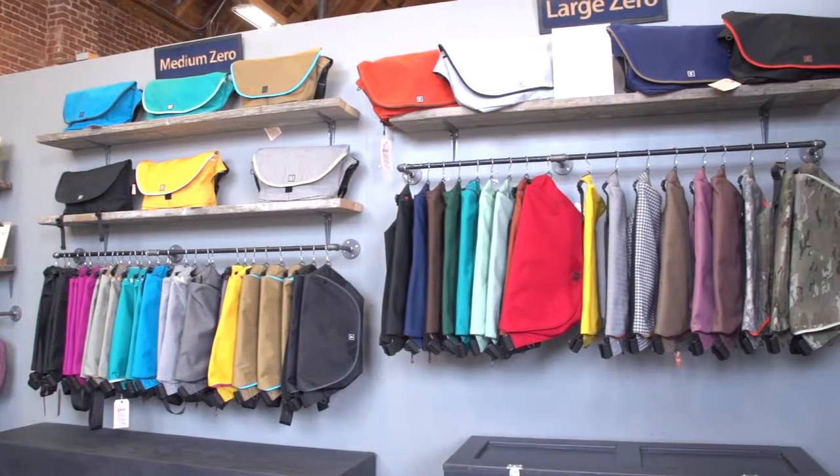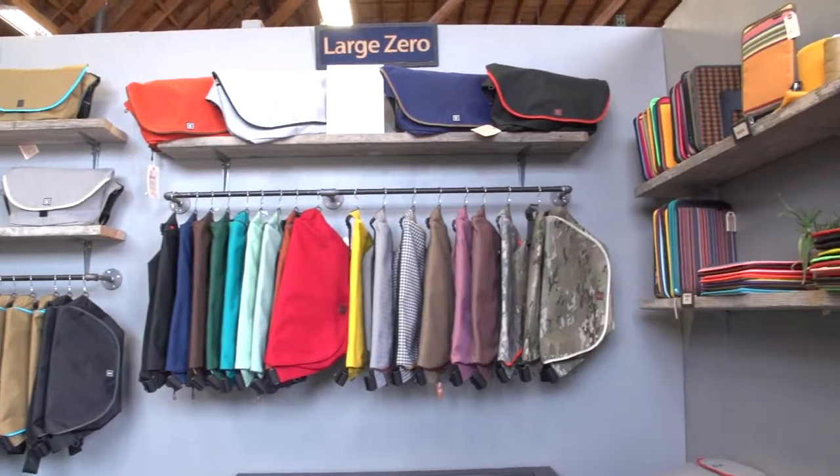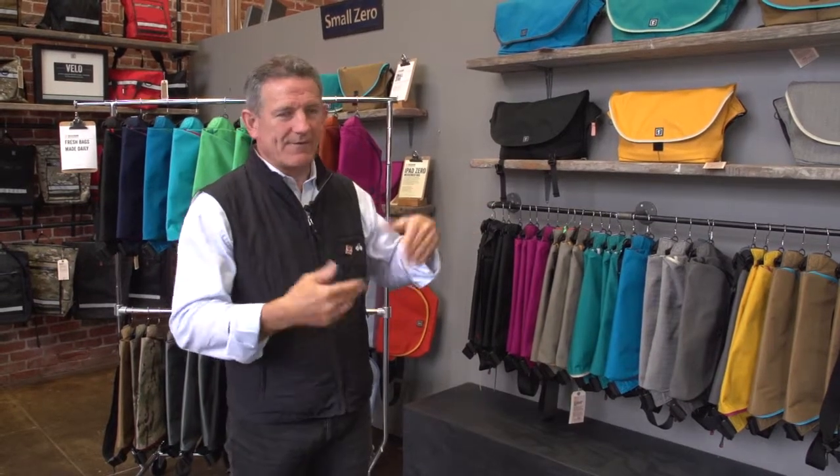We decided in our little company, since we're not trying to be the kings of the bag business, we're not going to do forecasting and build to stock and try to sell a bunch of stuff. We're going to let people order from us and build it when they ask us to. Whether it's a retailer that wants 50 bags or an individual who wants one bag in a specific color combination, we wait for the order, make it, and ship it. We only make what people ask us to make, not what we think they're going to order.